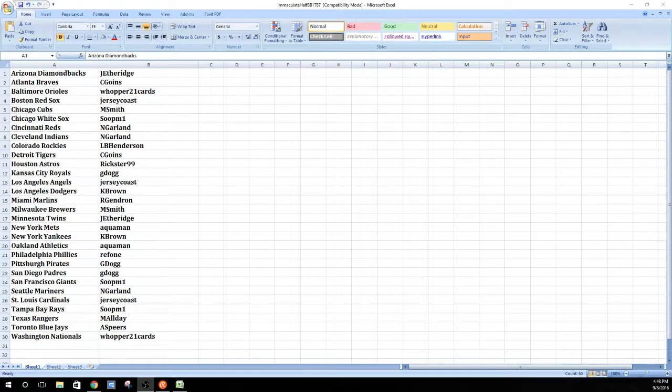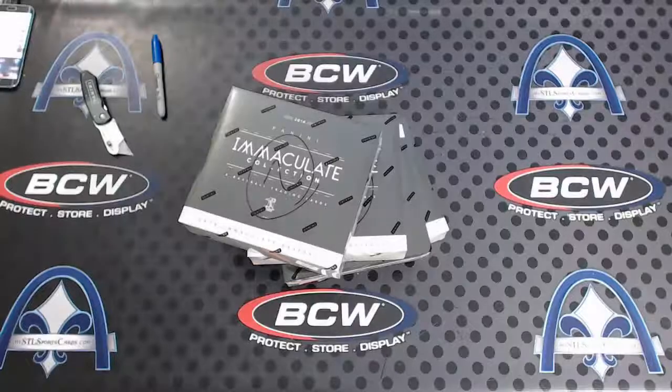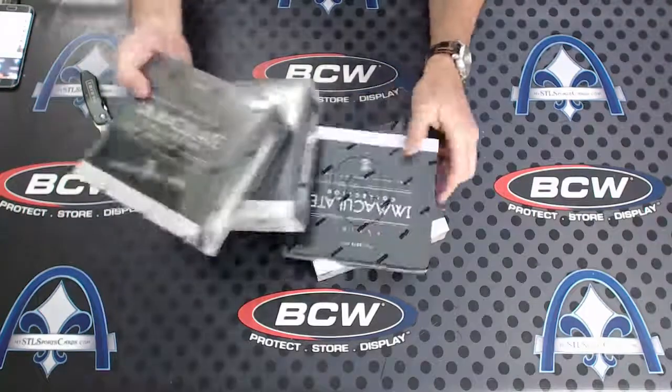All right, here we go - group break 1787, Immaculate Baseball, the back half of the case that we started yesterday. We have the other boxes on the shelf for personals but wanted to keep this case together as two halves. So here they are - all right, boom, let's do this, this could be interesting.